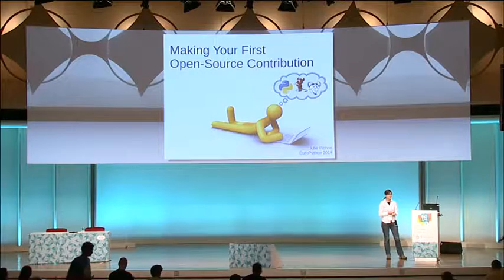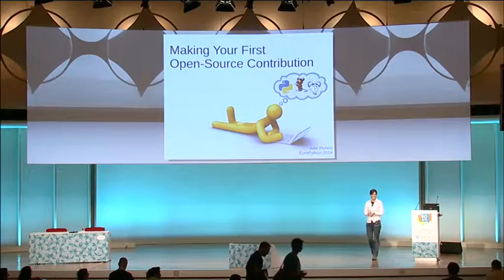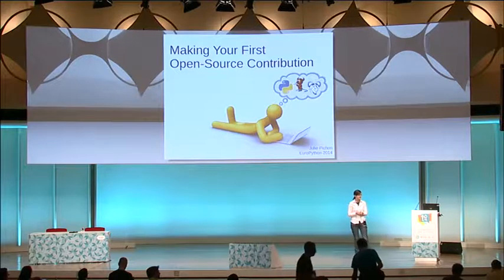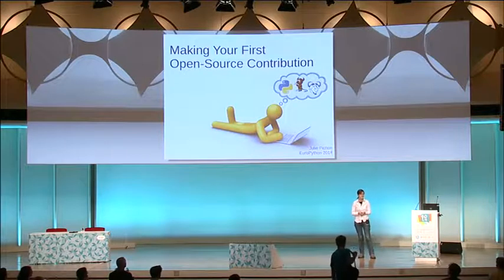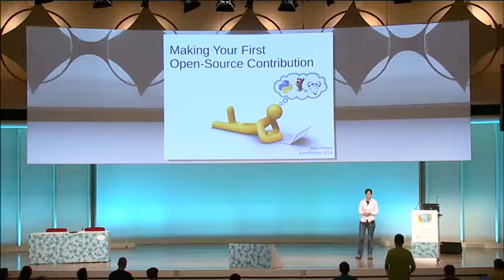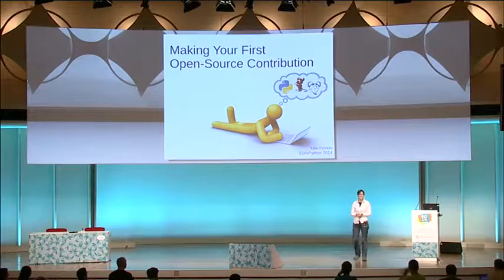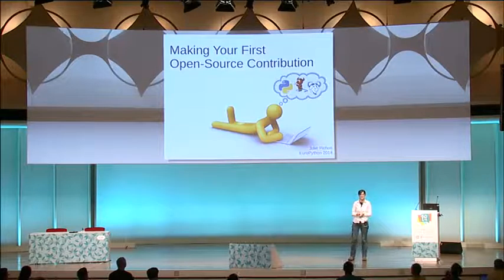Please welcome Julie Pichon, making a talk about how to contribute to open source. Hi everyone, thank you for coming here this afternoon. I hope you're here because you think that open source is awesome like I do.